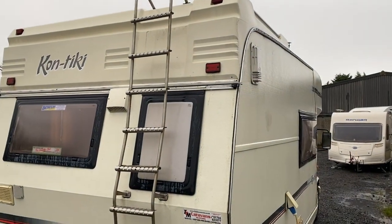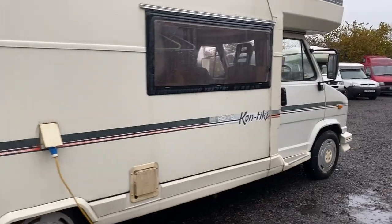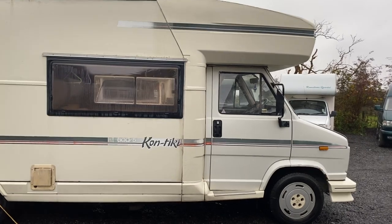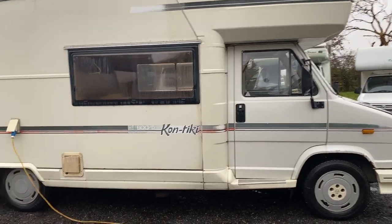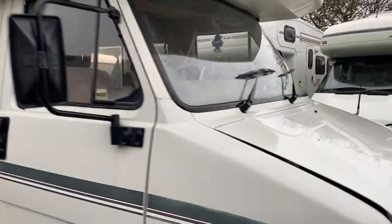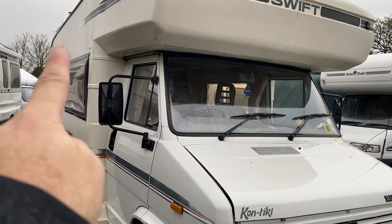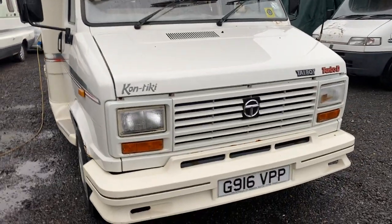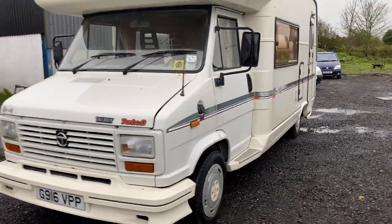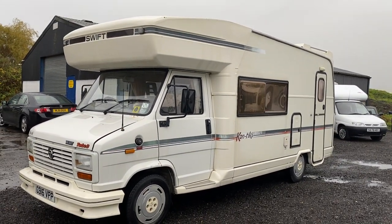Just a brief recap: a 29-year-old Swift Contiki 605 berth, MOT'd until next March 2020. I'll try and track some service history down but the last owner unfortunately has passed away so there's not much of a paperwork trail. We've got a water ingress and damp issue to that corner above the toilet, but all in all she's a good project for somebody to get ready for the season of 2020. Good luck in your bidding folks.